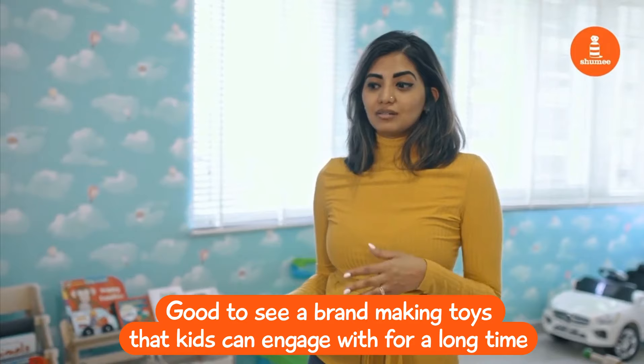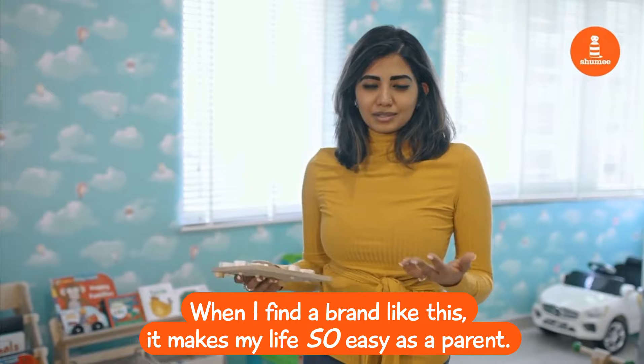So when I find a brand like this, it honestly makes my life so easy as a parent.